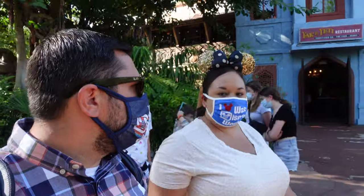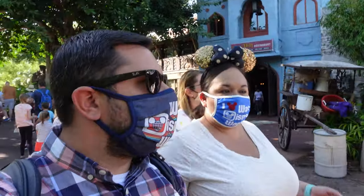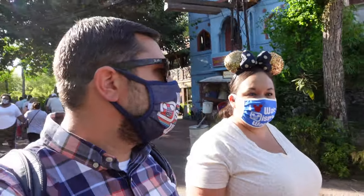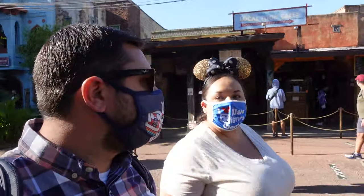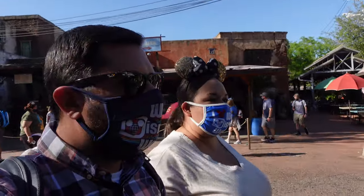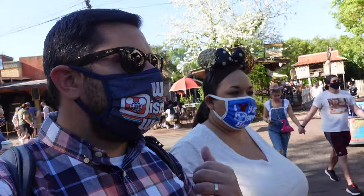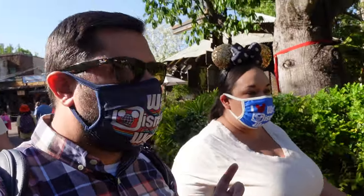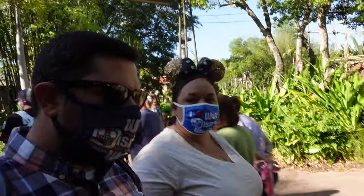One of the other table service restaurants here is Yak and Yeti. I like Yak and Yeti, but the quick service is just as good. Something to compare is the local foods cafe by Yak and Yeti versus the sit-down — that's actually what we had last time. The girls like Yak and Yeti. It's the same people that do Rainforest Cafe, so if you have a membership card your discount is good there as well. Animal Kingdom is really overlooked as far as table service goes — they could use one more.